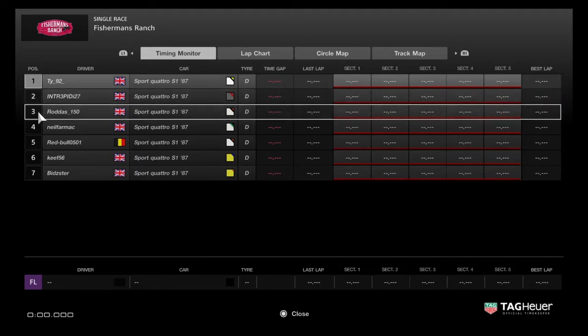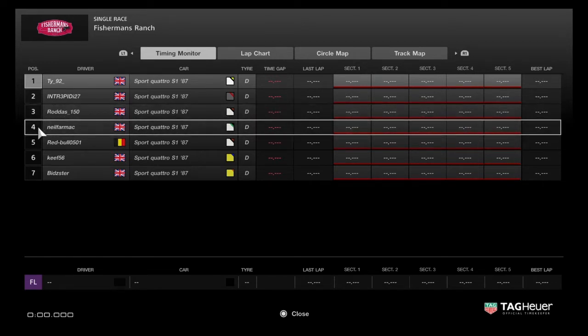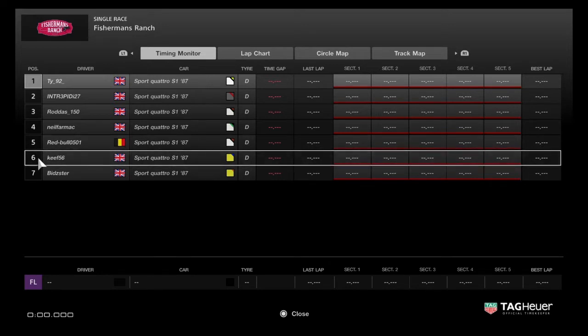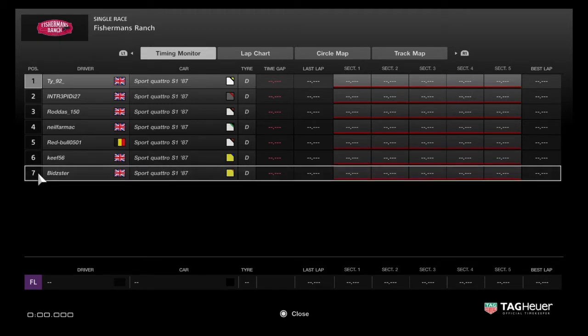Rodders in third, he is on fourth place weight in the championship — that is 80 kilos. Then Neil Farmak is fourth, he is on 160 kilos on his car for second place in the championship. Red Bull is fifth, weight free. Keith is in sixth, he's weight free as well. And Bits is at the back in seventh, he's on 200 kilos maximum ballast.